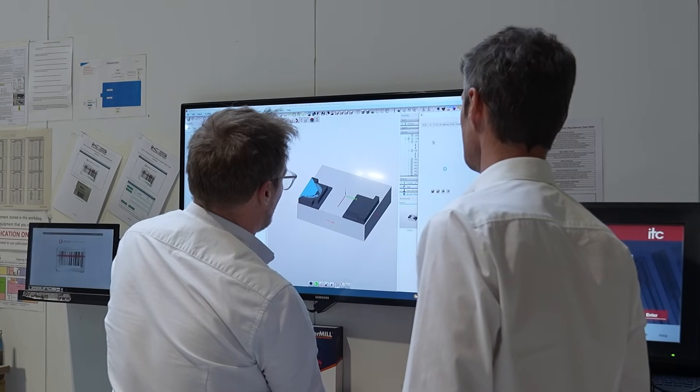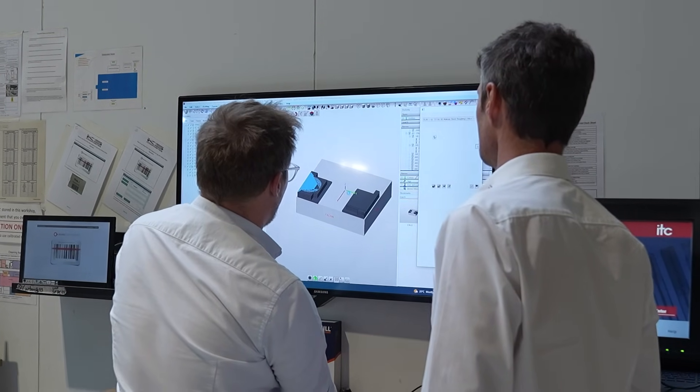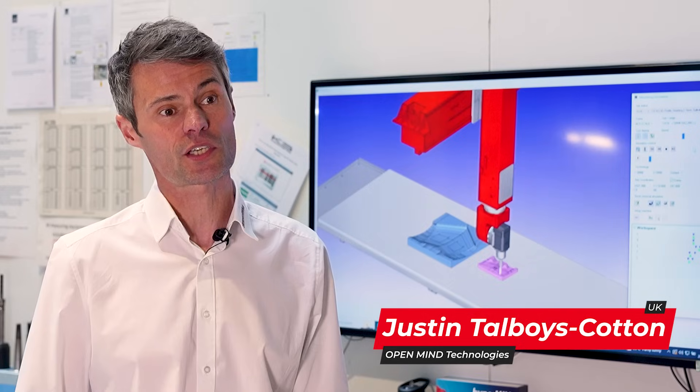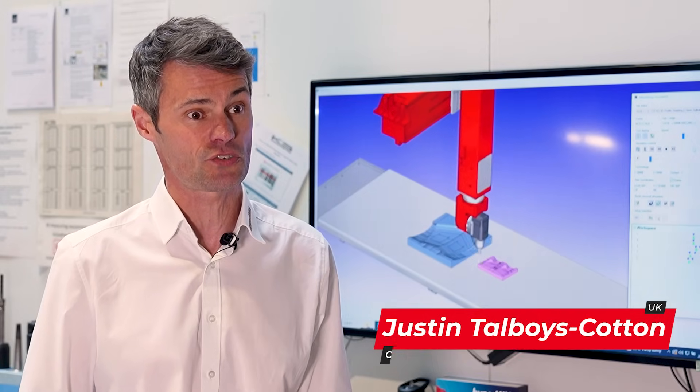KS Composites came to OpenMind based really around their needs, which are for not only metallics machining but also composites machining. So you're looking at 3-axis vertical machines as well as complex 5-axis gantry-style machines.